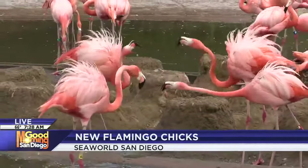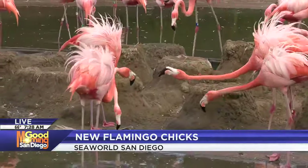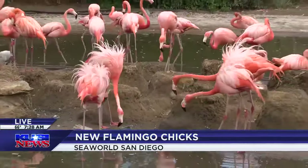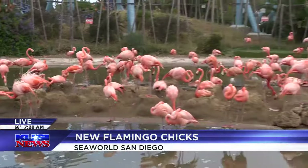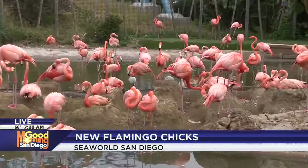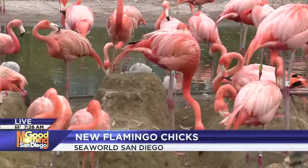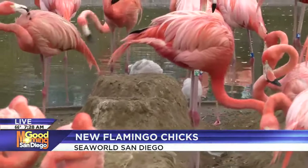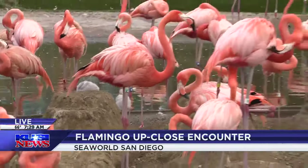They go through what's called a molt, which is basically where they lose all of their feathers and grow in a new set of feathers. As they get older and molt off their old chick feathers, they will grow in that nice pink color. You can actually tell parents of chicks from the year before because when they molt, they will lose part of their pink color — so if you come back around this time next year and there are adult flamingos that are a white color, it's probably because they raised a chick the year before.